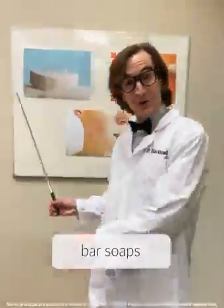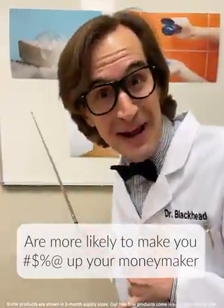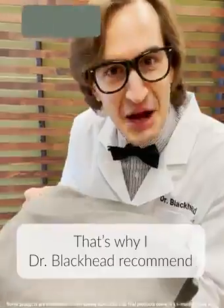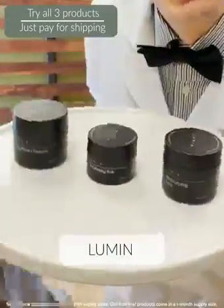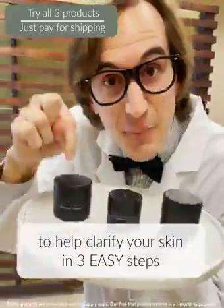According to the Agni-Free Bureau, bar soap and over-the-counter products are more likely to mess up your money maker. That's why I, Dr. Blackhead, recommend Loom — a premium skincare routine expertly curated to help clarify your skin in three easy steps.